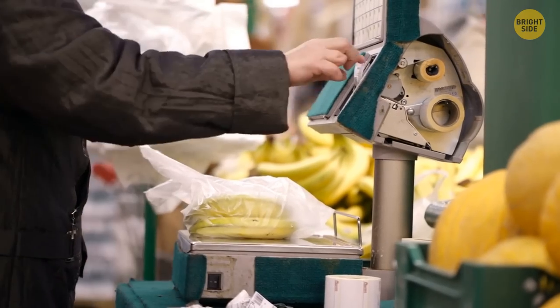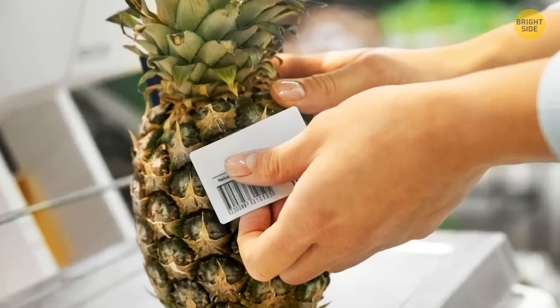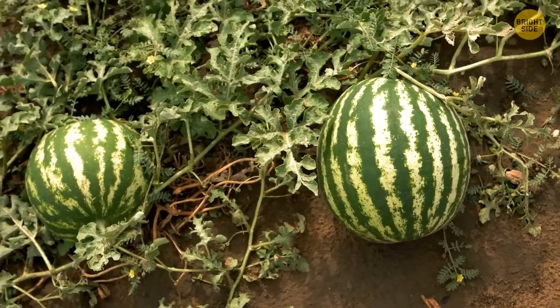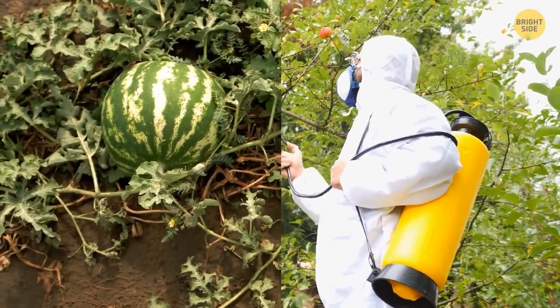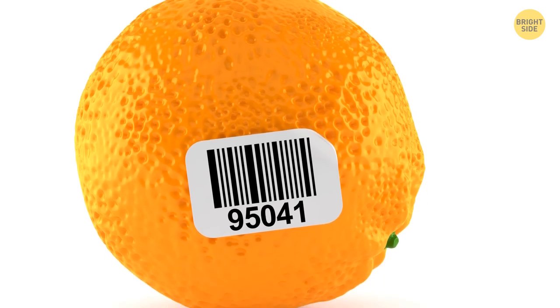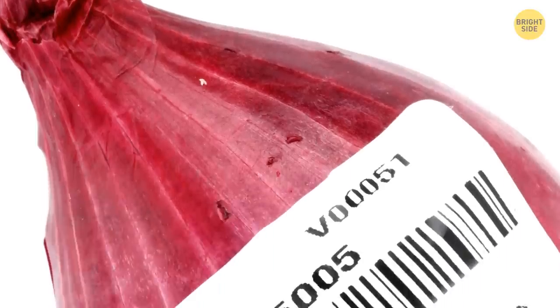Produce stickers on fruit and veggies you get at the supermarket are full of information. If there's a four-digit code on the sticker, the product was grown conventionally — in most cases it also means pesticides were used. If the product is organic, its sticker has five digits and the first one is nine. Genetically modified products also have a five-digit code, but the first number is eight.